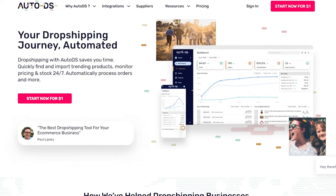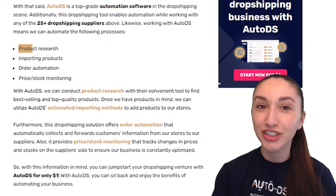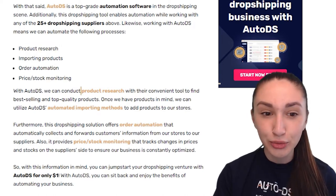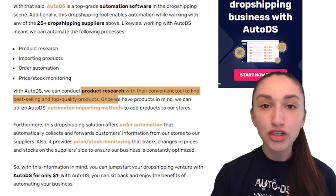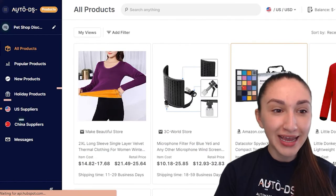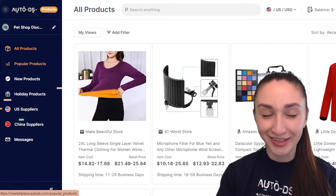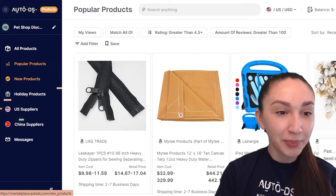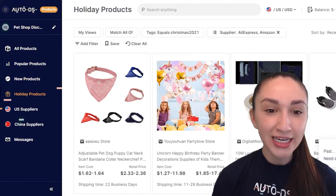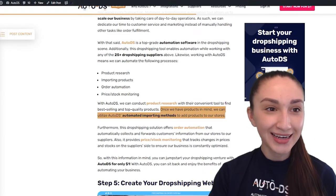AutoDS is a top-grade automation software that can automate several processes, starting with product research. In the AutoDS platform, go to Product Research where you'll find all trending products, popular products, new products, and holiday products — four different genres to explore for your product research.